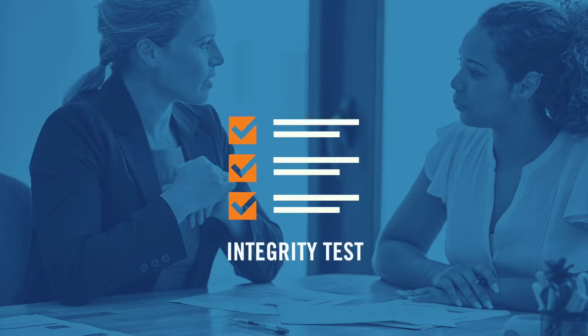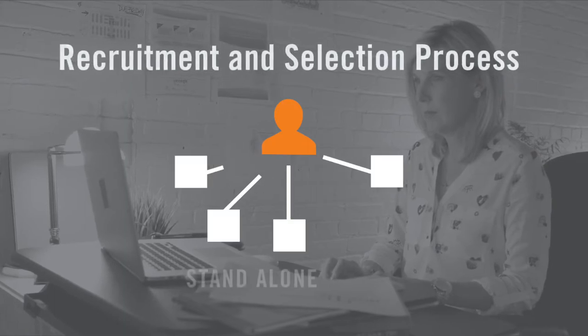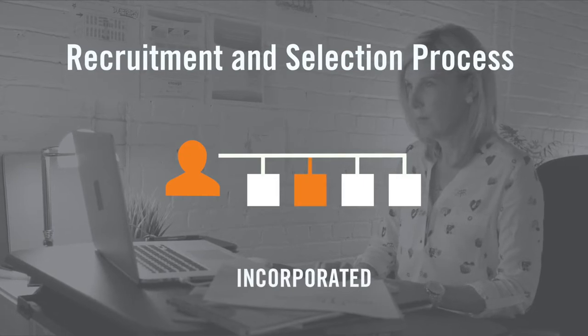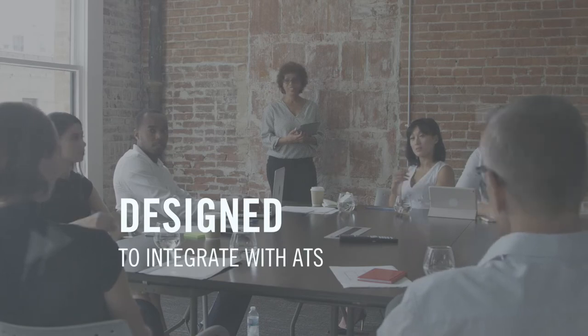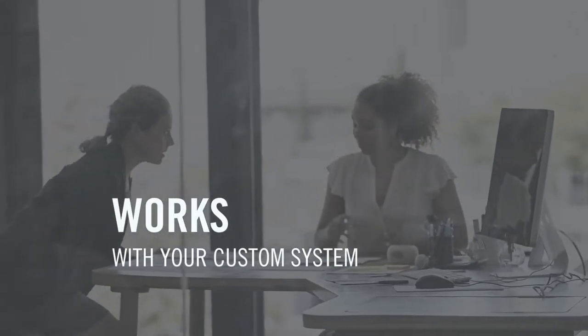Integrity First is an efficient and effective overt integrity test that helps you identify the highest quality applicants as part of your existing hiring process. The program can work in two ways: as a stand-alone part of your process, or as an element incorporated into your applicant tracking system. Integrity First was designed from the ground up to integrate well with applicant tracking systems and is already integrated with many of the most popular ones. It's even likely to work with your custom human resources information system.